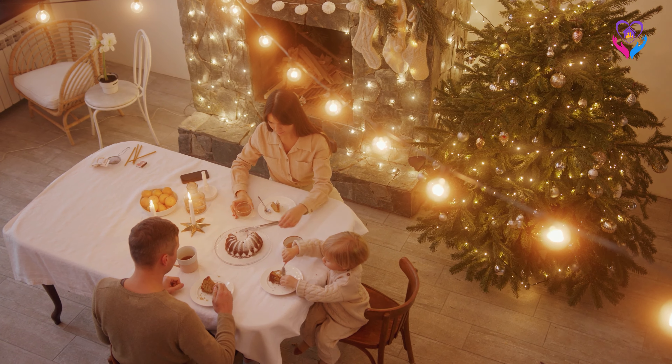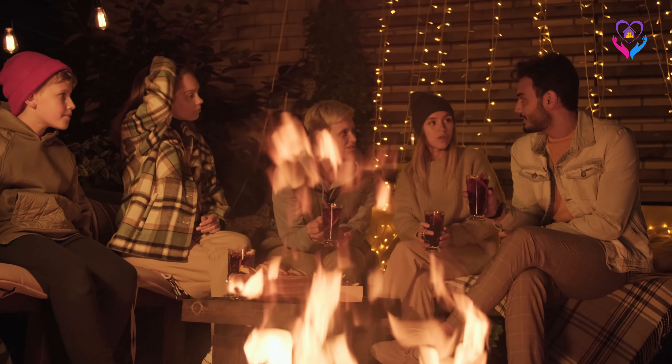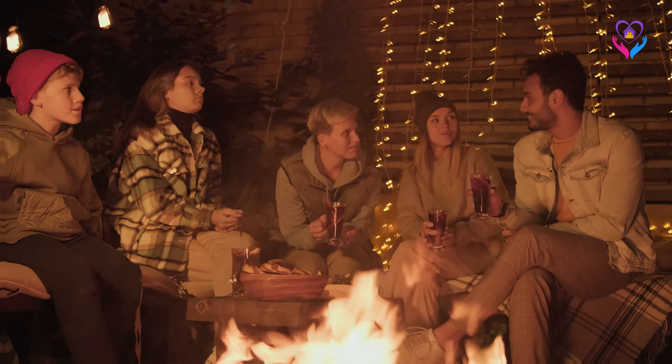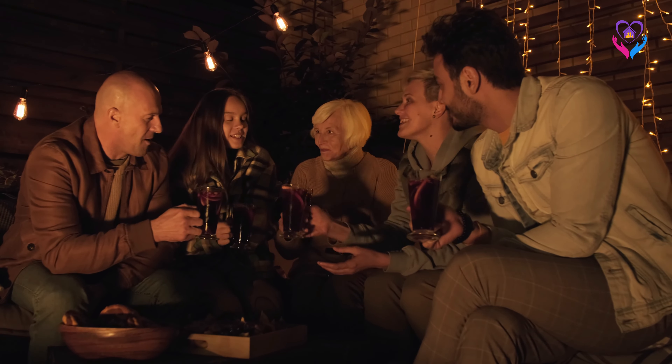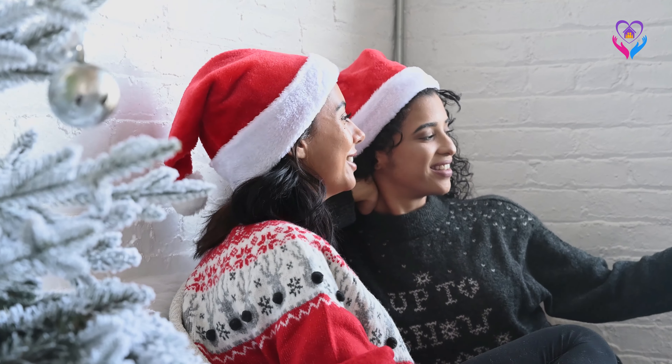A cozy holiday home exudes a welcoming atmosphere. It invites friends and family to share in the joy of the season, fostering connections and bonds that matter most. It's a gateway to cherished memories.